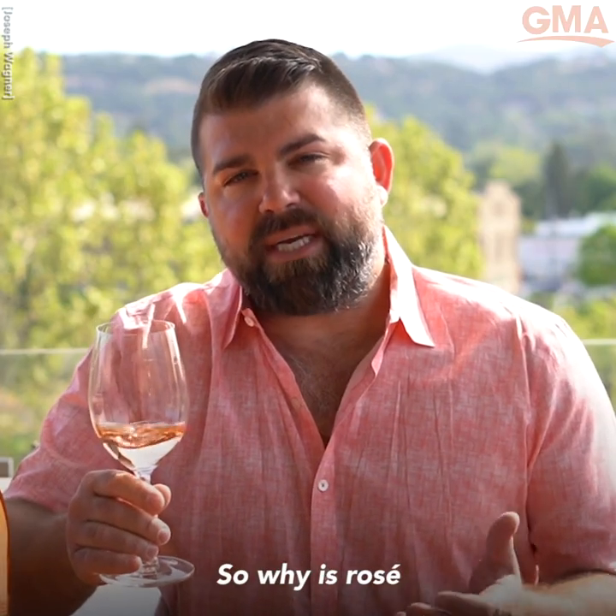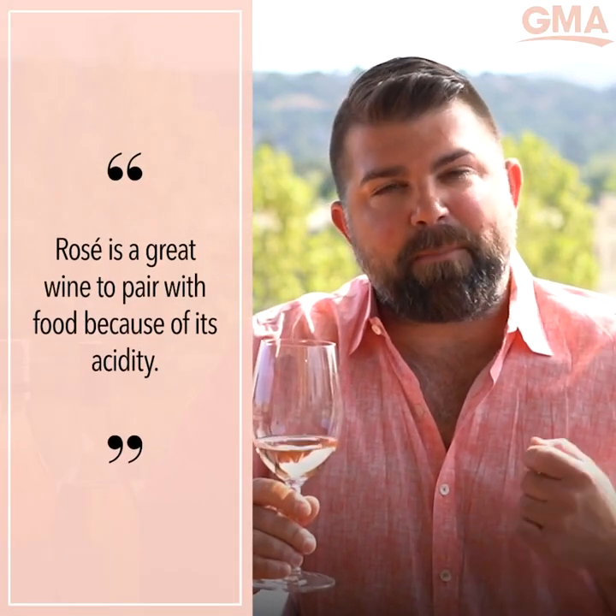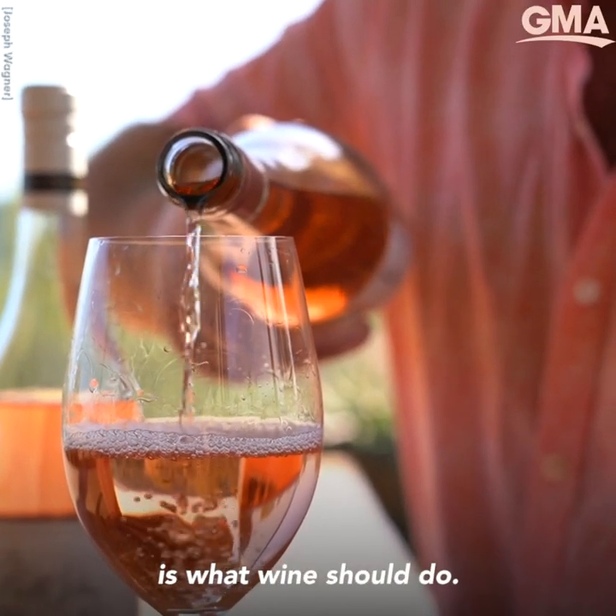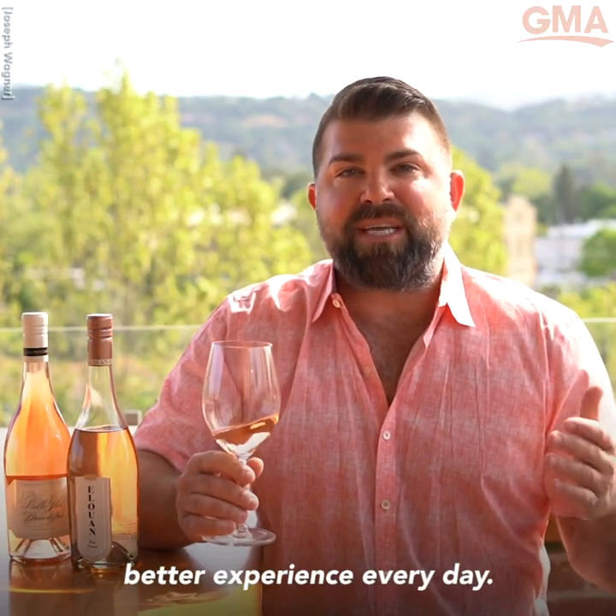So why is rosé such a great food-pairing wine? Well, it's that acidity again. It enlivens the palate. That, at the end of the day, is what wine should do — augment the senses and assist in making it a better experience every day.